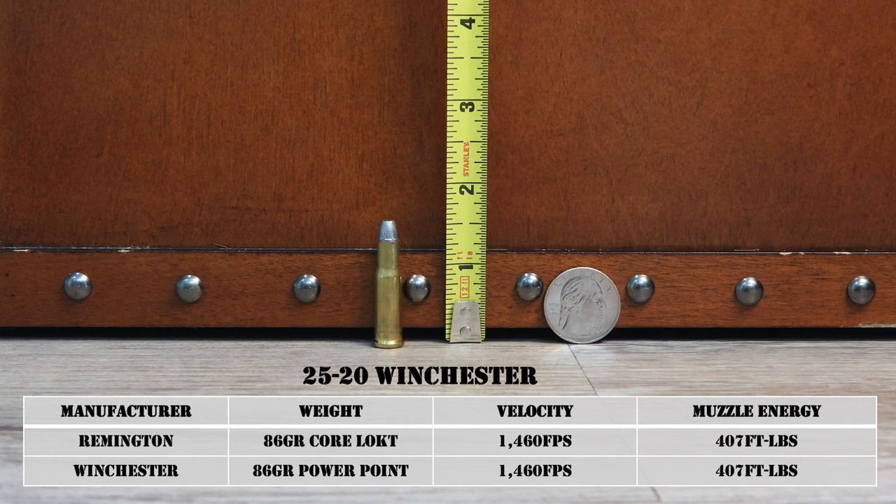Let's move on to the .25-20 Winchester — the first rifle cartridge of this episode. While the .25 NAA and .25 ACP fired .251 caliber bullets, the .25-20 fires larger .256 or .257 caliber bullets, which is the more typical bullet diameter for .25 caliber rifle cartridges. Also known as the 6.6x33mm R in Europe, the .25-20 was released in 1892 for the Winchester Model 1892 rifle. Originally developed as a black powder cartridge, it was a .25 caliber bullet pushed by 20 grains of black powder — basically a .32-20 Winchester necked down to .25 caliber.